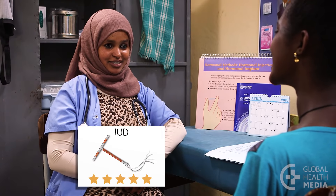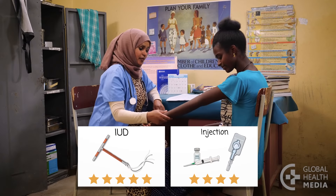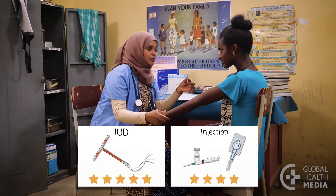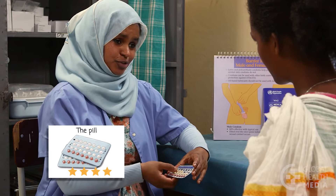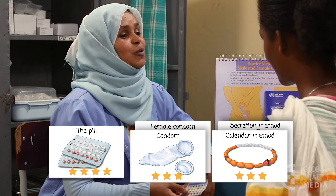If a woman doesn't want anyone to know she's using contraception, have her consider an IUD or the injection. No one can see the implant, but her partner may be able to feel it in her arm if he's looking. If she doesn't want to put a device in her body, discuss pills, condoms, and fertility awareness methods.